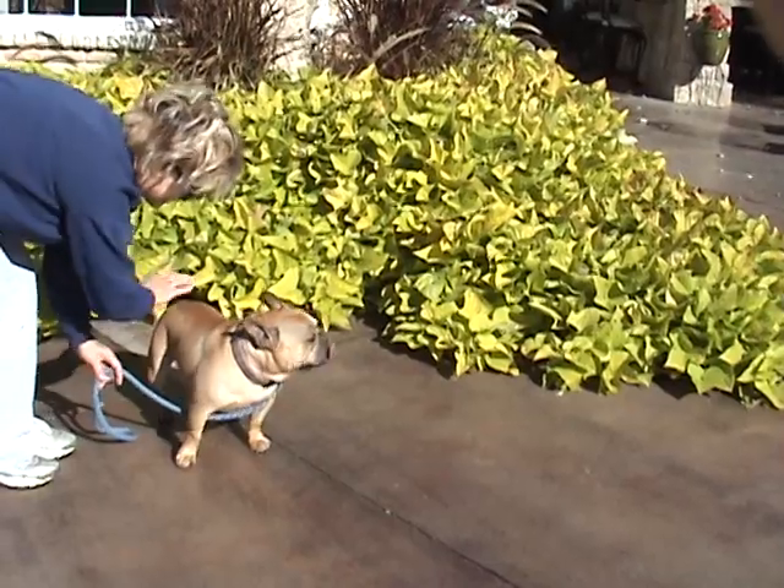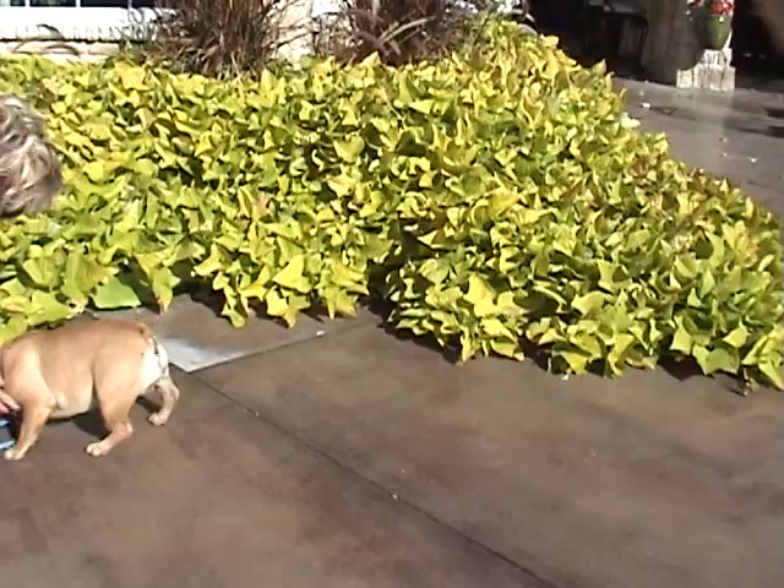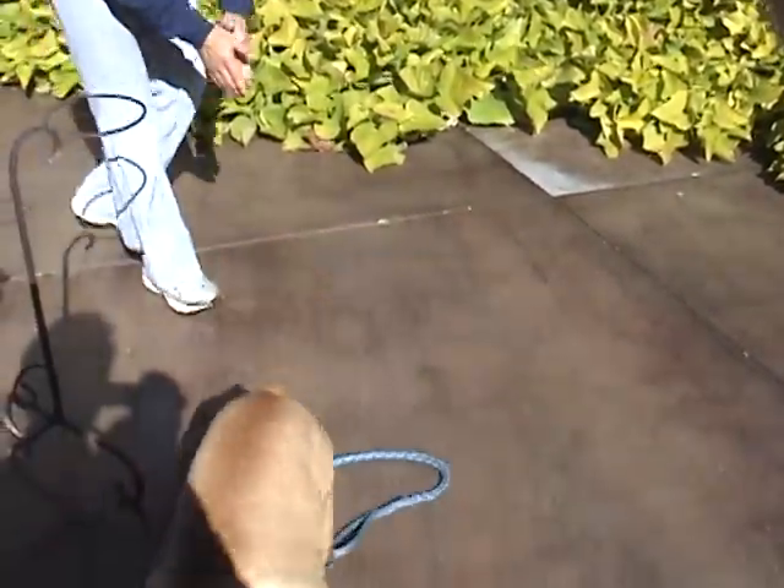Sit. Sit. Stand. Roll over. Roll over for mama. Roll over. Sit. Roll over — there he goes. Come here.